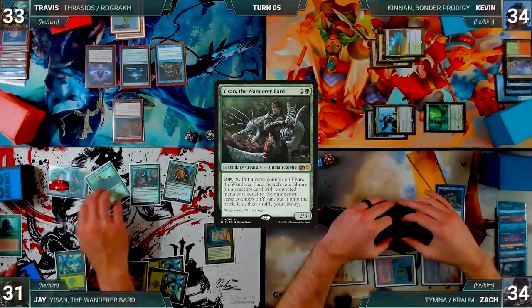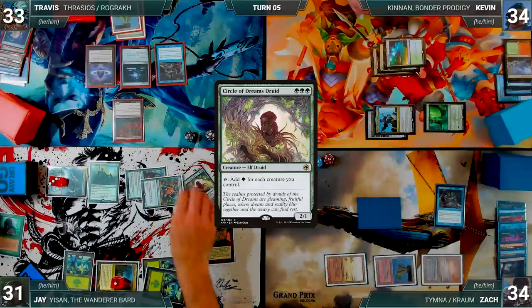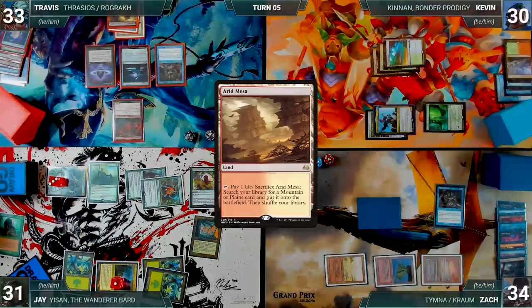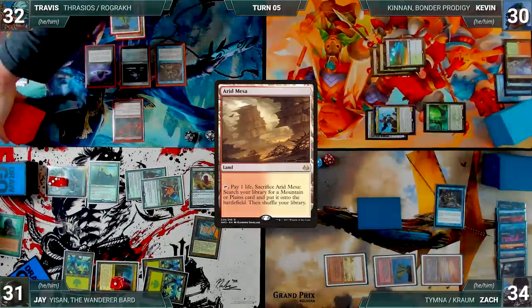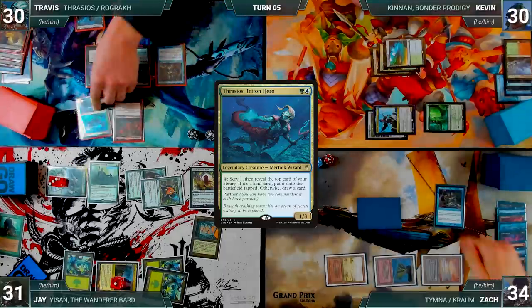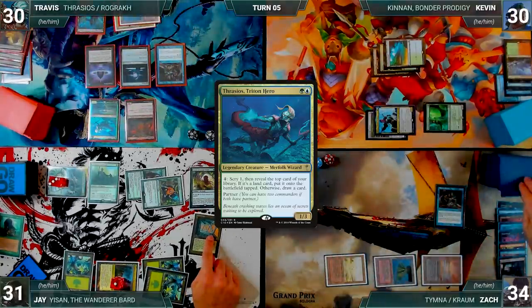Jay moves to combat and attacks Kevin with Craterhoof Behemoth and Manglehorn — Kevin takes it — and Jay ends his turn. Travis draws, plays an Arid Mesa, cracks it for a Steam Vents untapped paying two life. He casts his other commander, Thrasios, Triton Hero; Rustic triggers and Zach draws. Travis passes discarding to hand size.